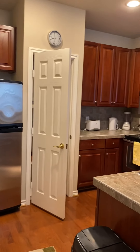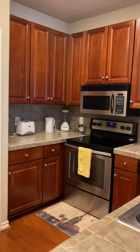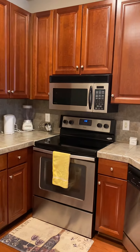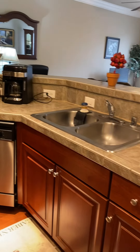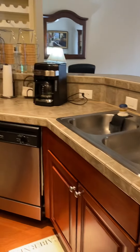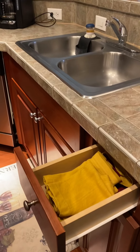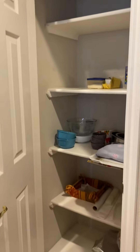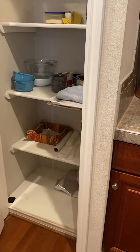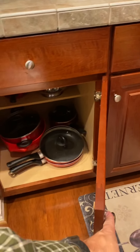This kitchen has a different tile set. Comes with the refrigerator, stove, oven, microwave, dishwasher, and coffee pot. Again, move-in ready. You do have towels in the drawer. Pantry over here.